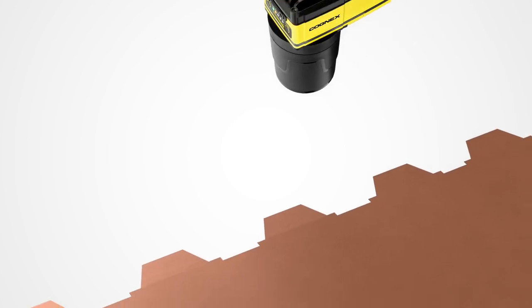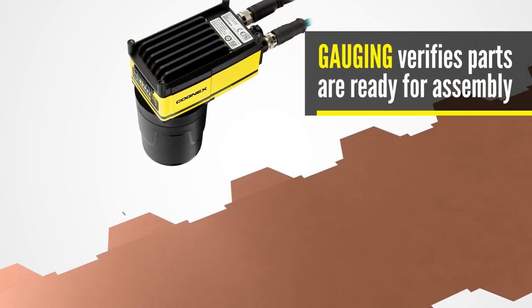Properly gauging parts is equally crucial. When components move on to the assembly phase, vision systems can measure the distance between poles on anode or cathode cell sheets, verifying they're in the right position and configuration.